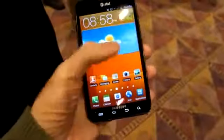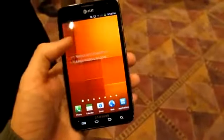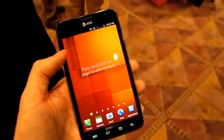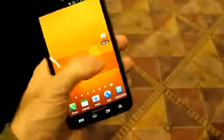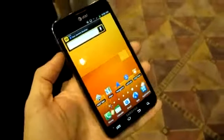Let's go back to the home screen. Pretty standard-looking build. This is Android 2.3 Gingerbread — 2.3.6, you heard the man say. That is Phil Byrne, now of Samsung.